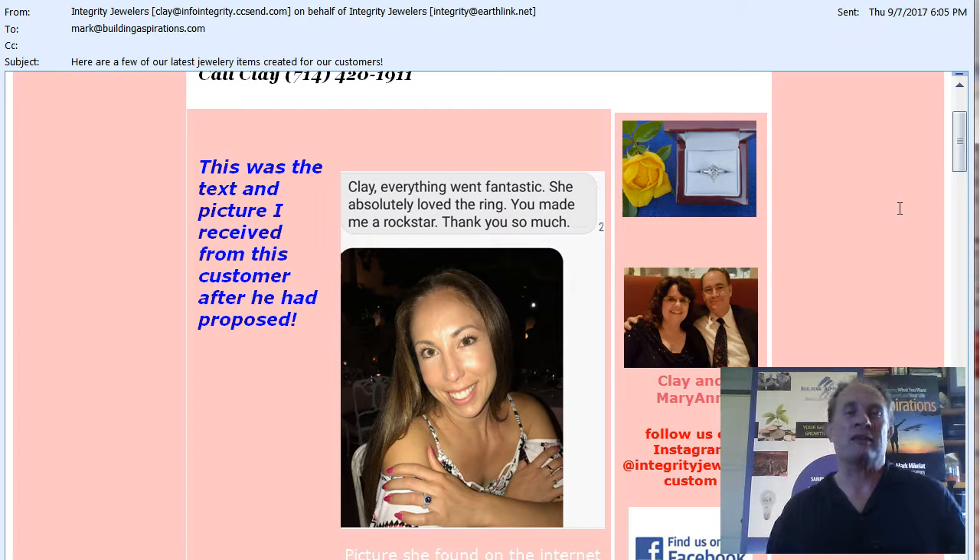That shows a pretty significant connection. I mean, who involves a business person in their proposal? You know, it's like you contact your friends and your family — and the jeweler. So Integrity Jewelers — he wants to really provide a phenomenal experience to his customers and he puts that in his marketing.